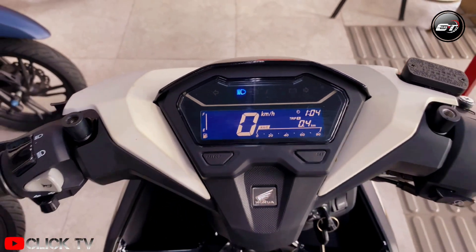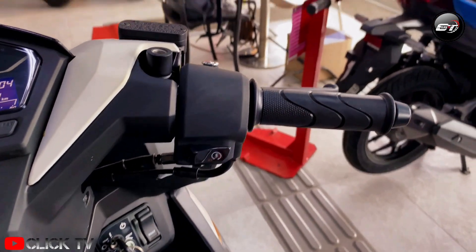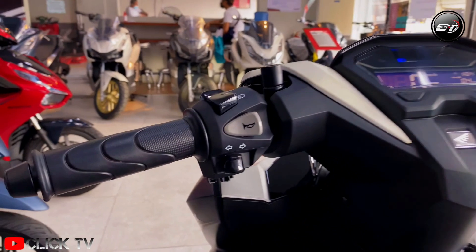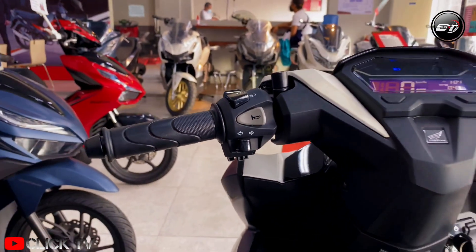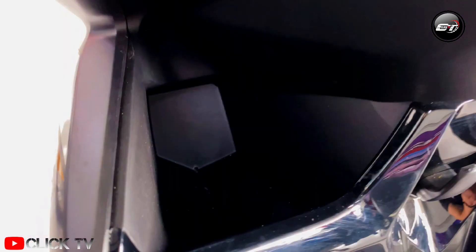Besides its sporty design and efficient engine, the new Click 125i also boasts its other features such as its 18-liter capacity U-box for carrying essentials, an innovative secured key shutter for safety and security, and tubeless tires for a comfortable ride with confidence and safety.